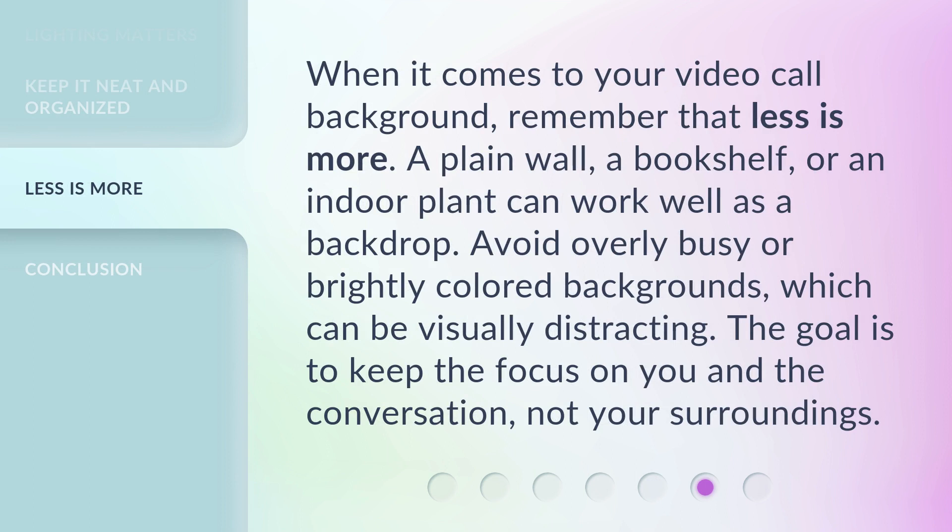When it comes to your video call background, remember that less is more. A plain wall, a bookshelf, or an indoor plant can work well as a backdrop. Avoid overly busy or brightly colored backgrounds, which can be visually distracting. The goal is to keep the focus on you and the conversation, not your surroundings.